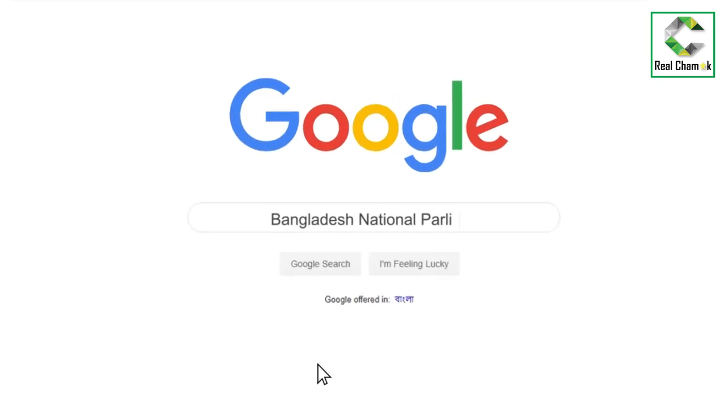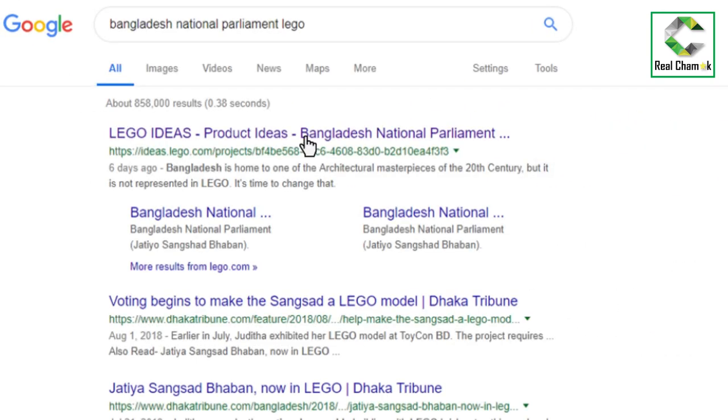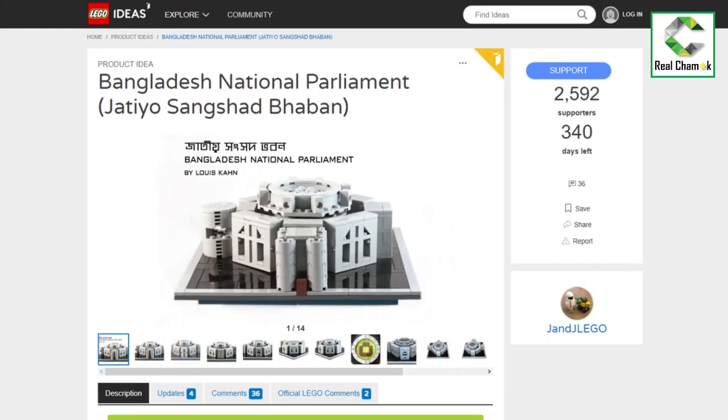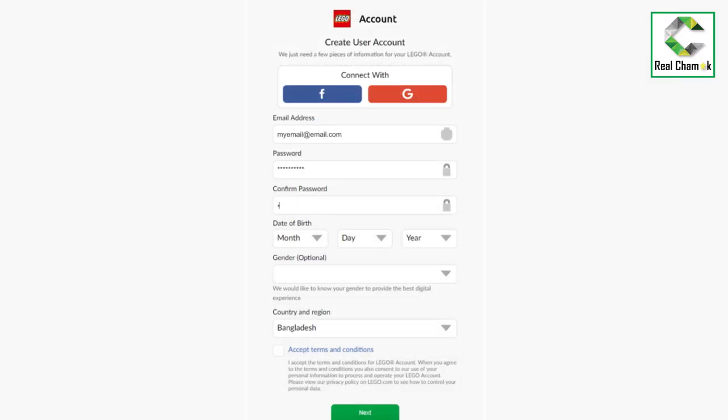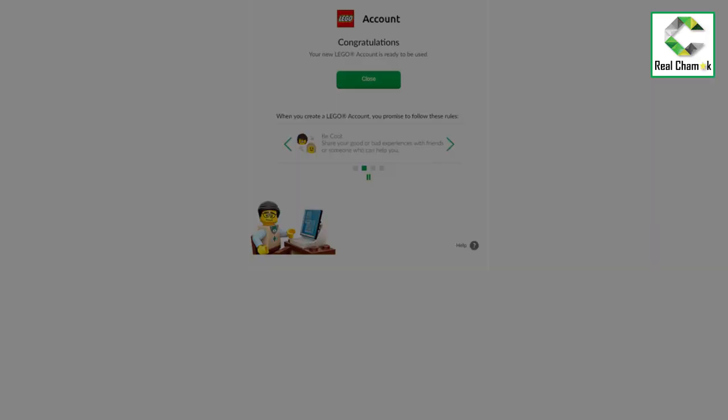How do you vote? How do you support it? Go to Lego Ideas, search for Bangladesh, create an account, activate your account, and then vote. It costs nothing but a few minutes of your time.